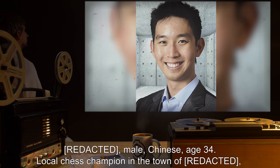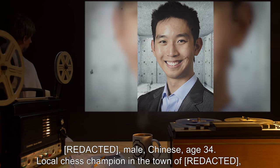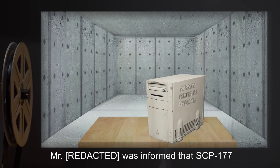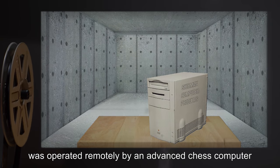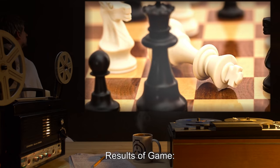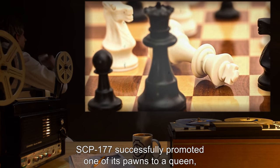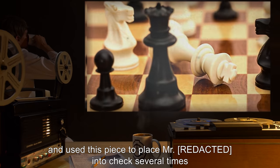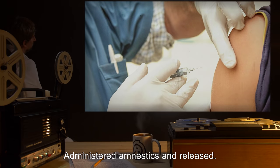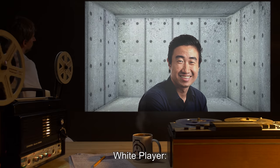Test number 025 (alternate subject): White player, male Chinese, age 34, local chess champion from Jiangsu Province, PRC. The subject was informed that SCP-177 was operated remotely by an advanced chess computer developed by Sherman Computer Products. Results of game: SCP-177 successfully promoted one of its pawns to a queen and used this piece to place the subject into check several times before an eventual checkmate at 75 turns. Administered amnestics and released.